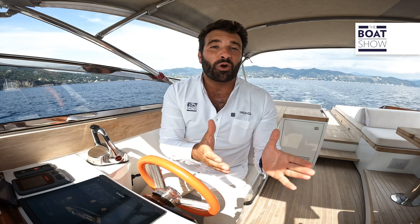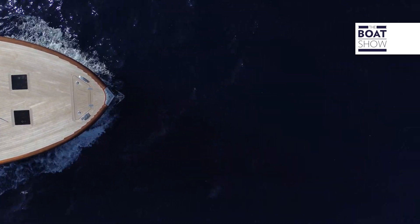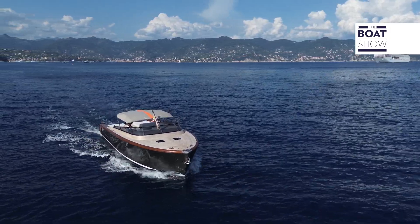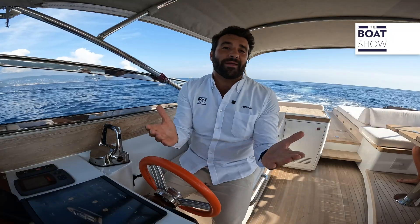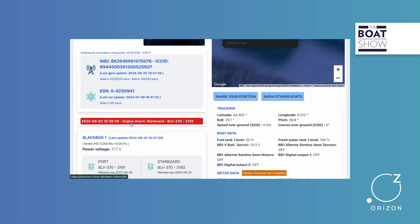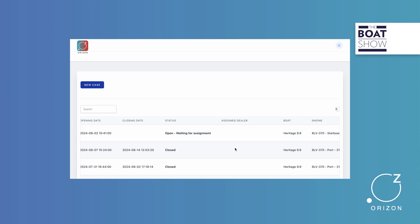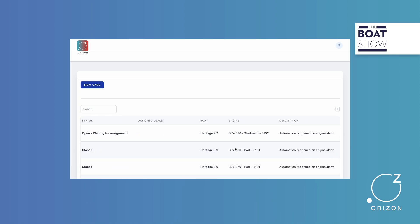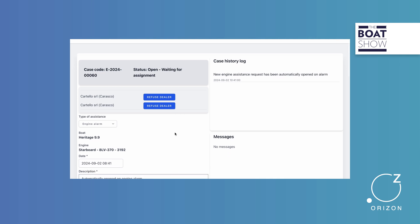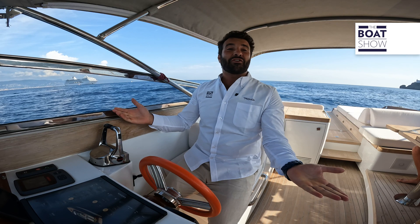To recap: I'm on a splendid Castagnola Heritage 9.9 and, unfortunately, I have an engine failure. I can't imagine what the problem might be, but Horizon knows. It autonomously sends a request for assistance to all authorized workshops around me. They will decide whether or not to accept my request, and I will just have to choose from those who accept which one to go to to fix my problem. Isn't that wonderful?